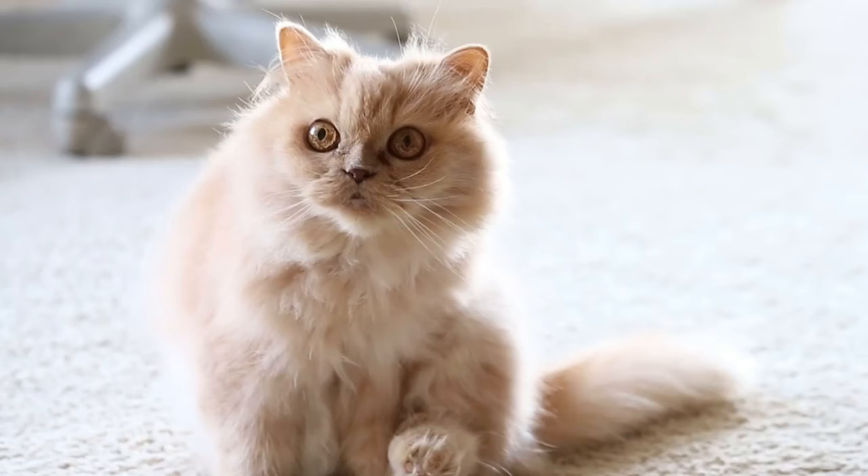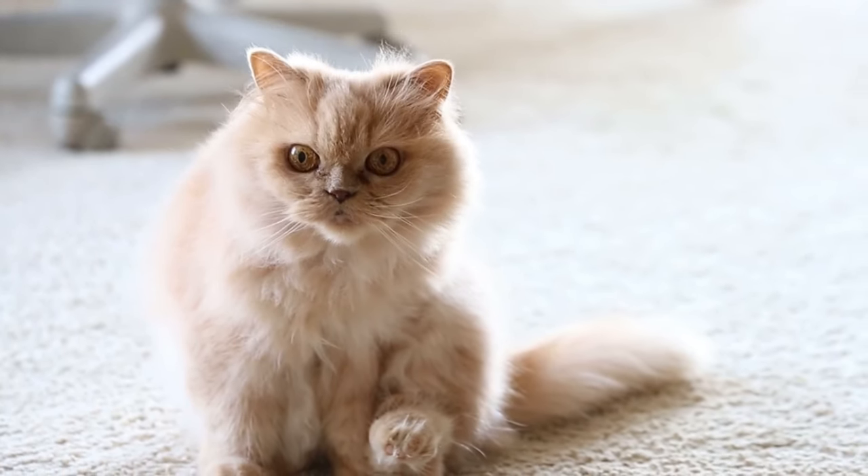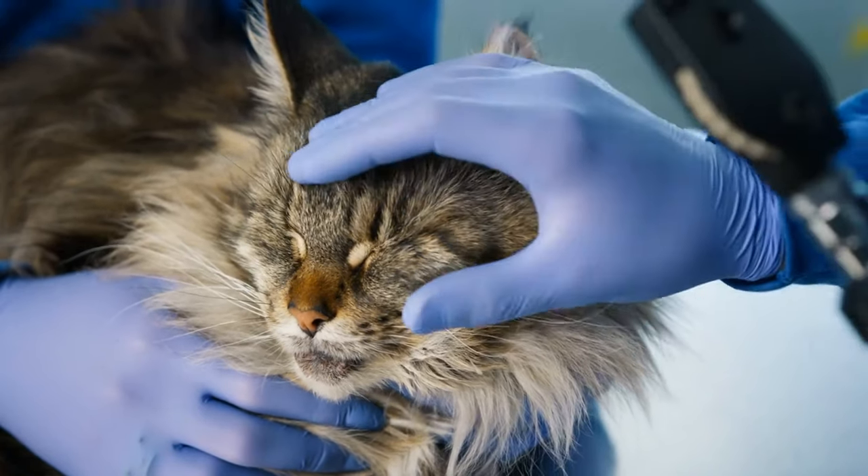Thank you for watching — we're glad you found this video helpful. Don't forget to subscribe to our channel for more valuable tips and advice for Persian cat owners. Let's create a community dedicated to the health and happiness of our beloved cat companions.